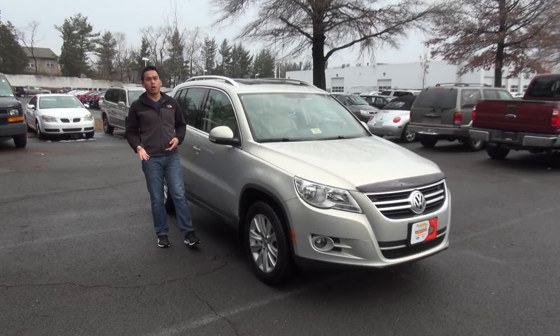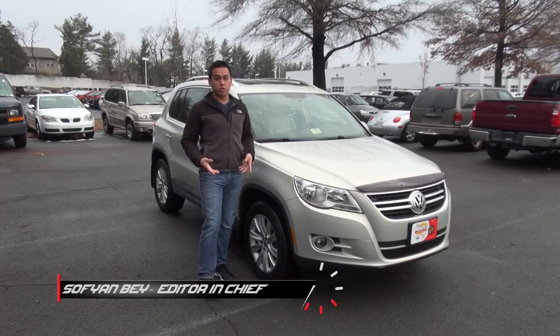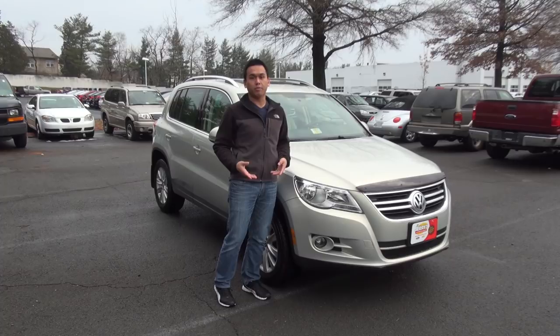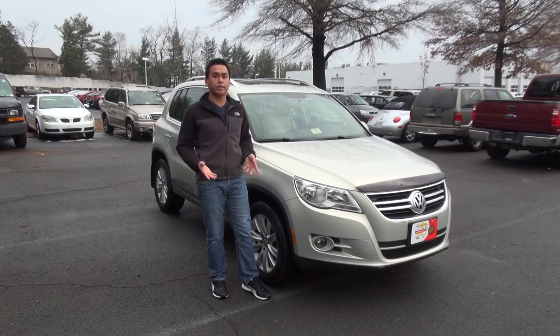When Volkswagen introduced the Tiguan back in 2009, the company said that the name was a mixture of tiger and iguana — right, because the two animals have anything in common. As Volkswagen's entry into the hugely competitive compact crossover segment, it offers the traditional strengths and weaknesses that buyers expect of a Volkswagen today. So let's take a look and see what those are.